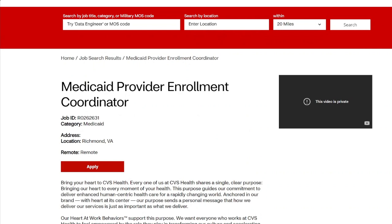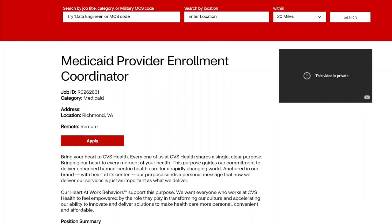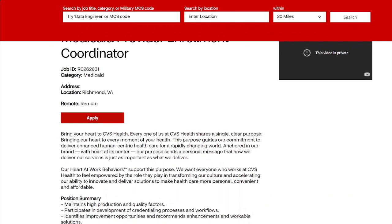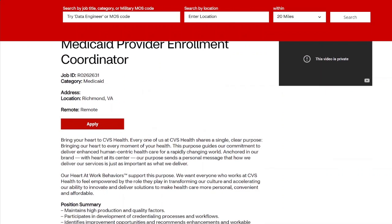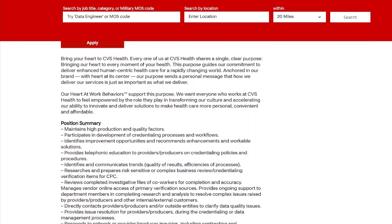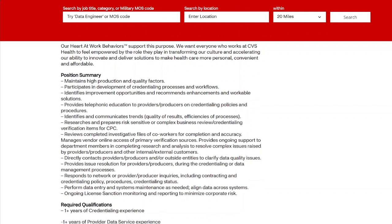The next role is for a Medicaid Provider Enrollment Coordinator. You are helping people get on Medicaid, coordinating how that process works. You'll be overlooking accounts, looking at applications, and identifying any discrepancies for people trying to enroll in Medicaid. You do not have to have a degree for this role, but they do want credentialing experience — data management, processing, overlooking accounts — and knowledge of HIPAA rules and procedures.